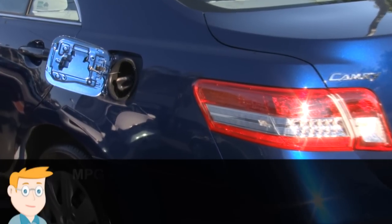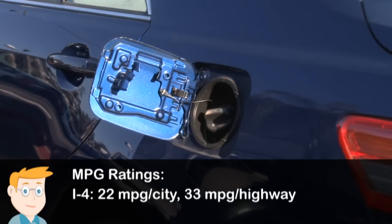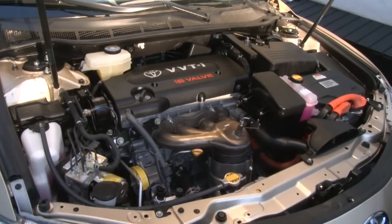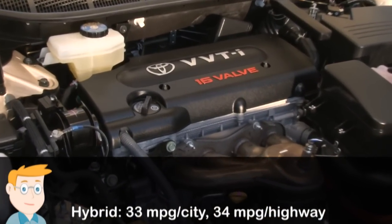The Camry also returns impressive fuel economy: 22 miles per gallon in the city and 33 on the highway with the four-cylinder engine, or 20 miles per gallon city and 29 highway if you go for the V6. The Camry hybrid delivers 33 miles per gallon in the city and 34 miles per gallon highway.